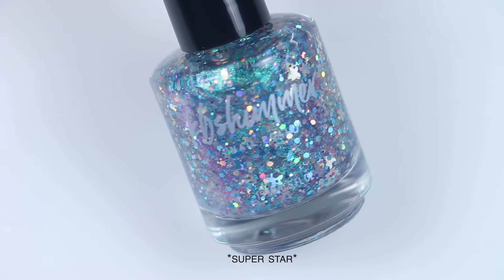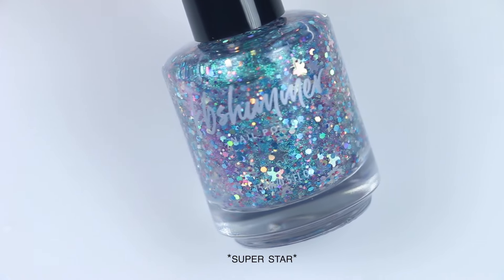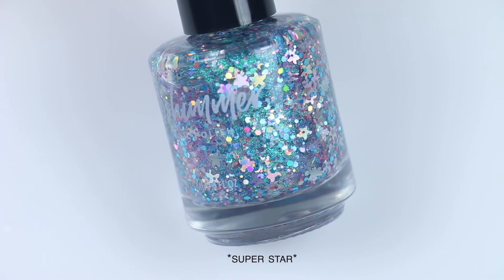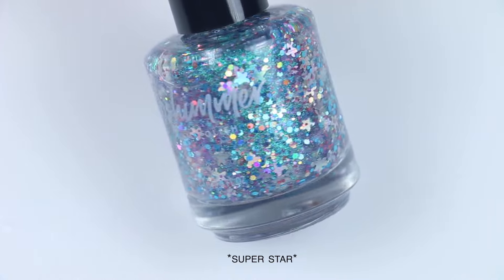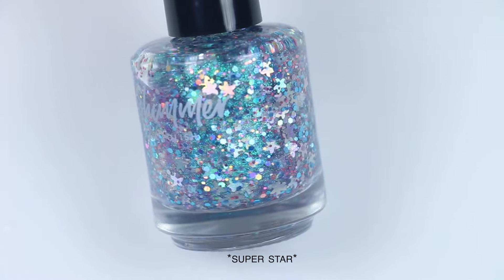For Superstar, I didn't have anything even remotely close to this one. It's hard to compare glitter mixes like this because the unique shape, background shimmer, and the different colors and shapes make them all wildly different from each other.